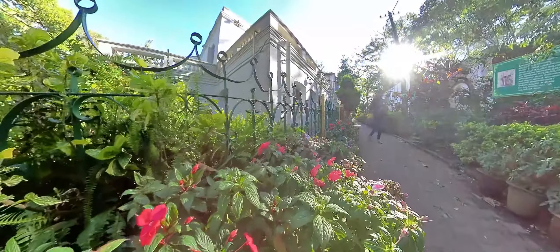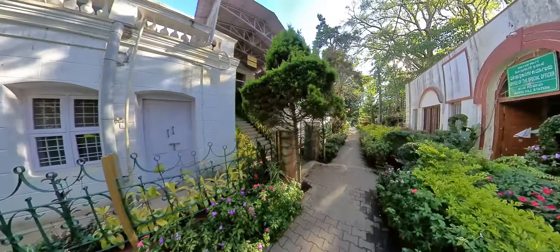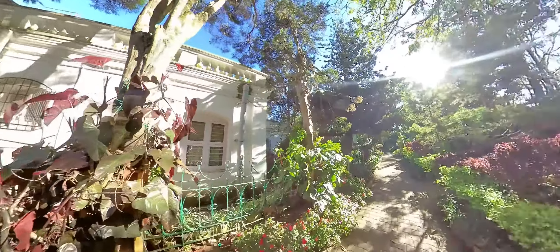You can book a room at Nehru Nilaya as well and enjoy its British architecture. But sadly, we couldn't find proper information to book this. I will share the booking details once I have the complete information.